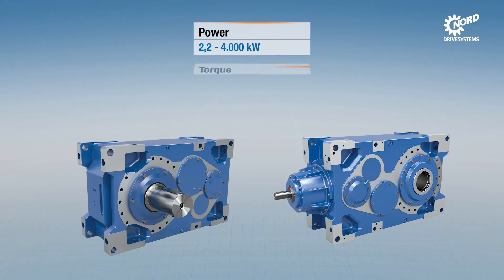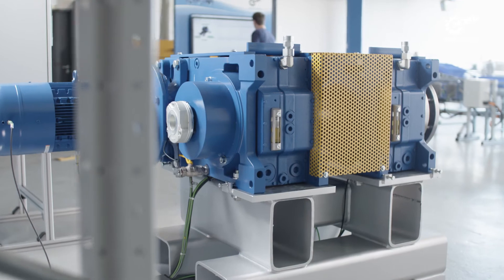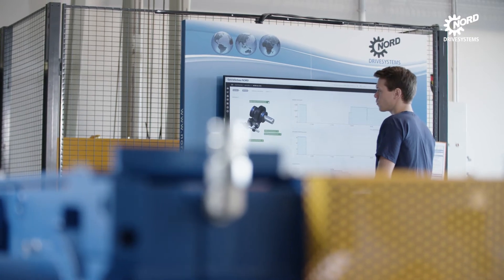Nord modular industrial gear units are available in 11 sizes with powers of up to 4,000 kilowatts and torques of up to 250 kilonewton meters. In our application test area, we demonstrate the opportunities of digitalization for gear unit operation and maintenance.